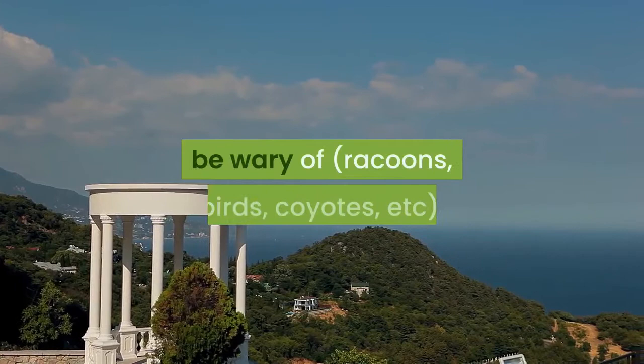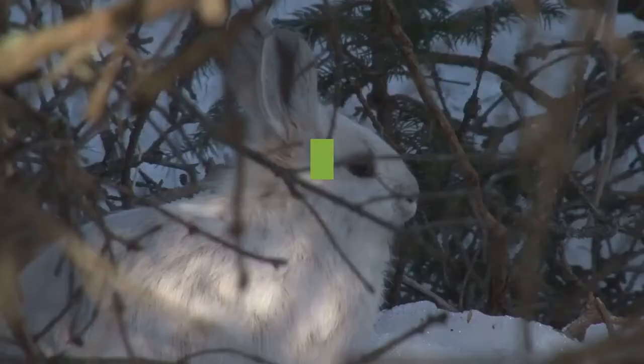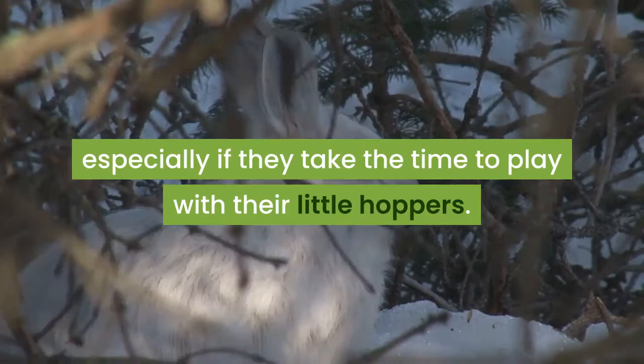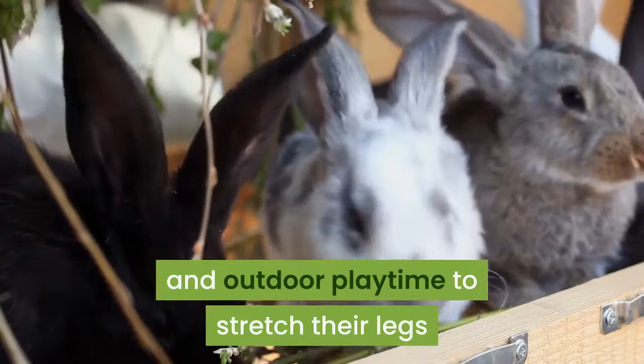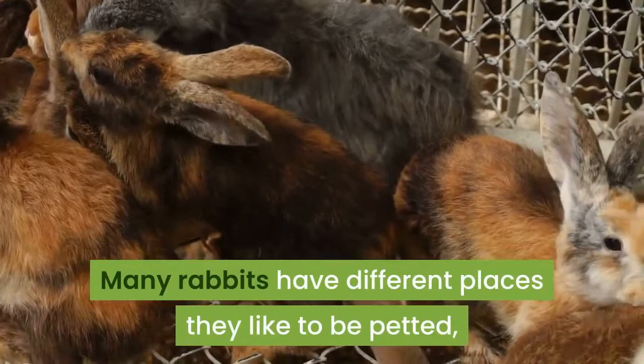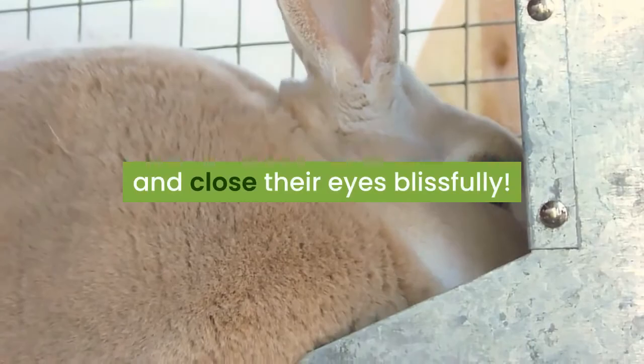Also be wary of any local predators such as raccoons, birds, coyotes, etc. Indoor rabbits will no doubt have a deep connection with their owner, especially if they take the time to play with their little hoppers. Rabbits benefit from having lots of both indoor and outdoor playtime to stretch their legs and have a great time with their human friends. Many rabbits have different places they like to be petted; however, most enjoy being stroked on their cheeks and forehead. If your rabbit likes this, they will more than likely put their head on the ground and close their eyes blissfully.